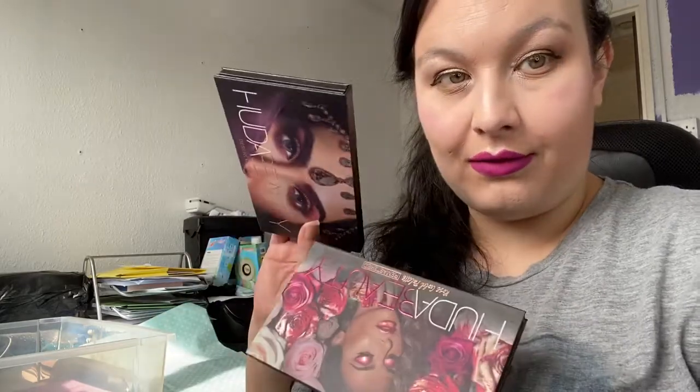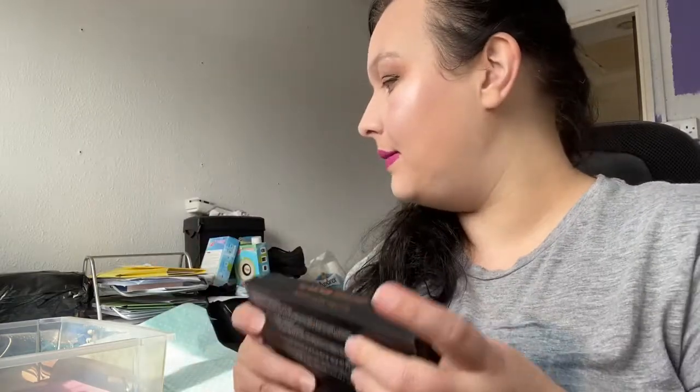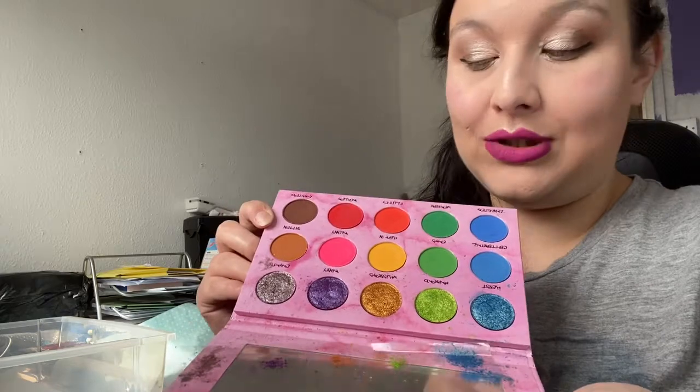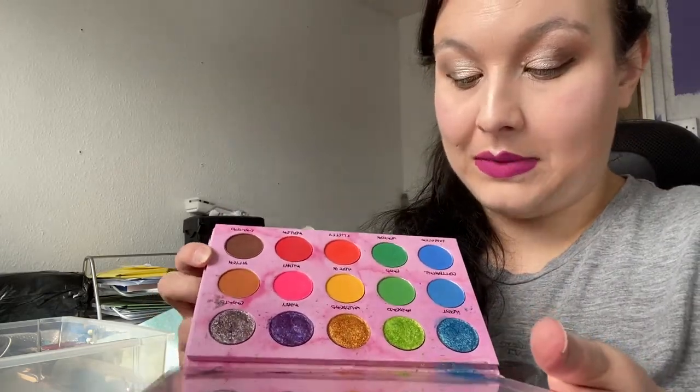I'm also going to keep the Huda Beauty Desert Dusk palette. I haven't touched either of the Huda palettes yet, so I'm going to keep them and maybe put them into a project pan. Next is the Ineffable Beauty Bad Bunny palette — you can't actually get this formula anymore because it was messy, so Stephen changed it. I'm definitely keeping this one because I love these shimmers and the original formula is gone.